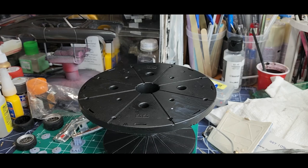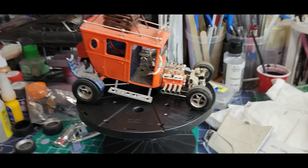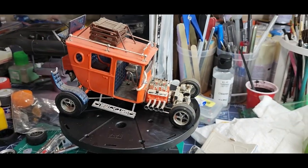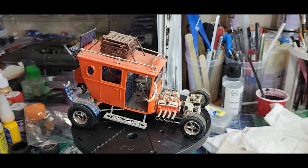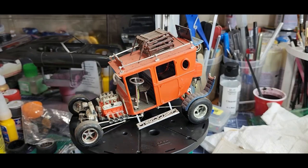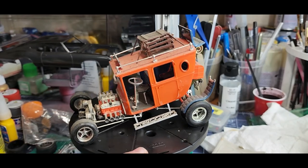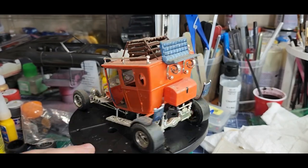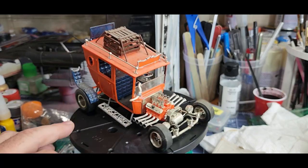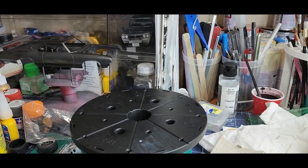I think everybody recognizes that — the Tijuana Taxi. Man, that just needs a cleaning, and I will display it just the way he built it, just the way he meant it. Beautiful kit. He had some talent, let me tell you.